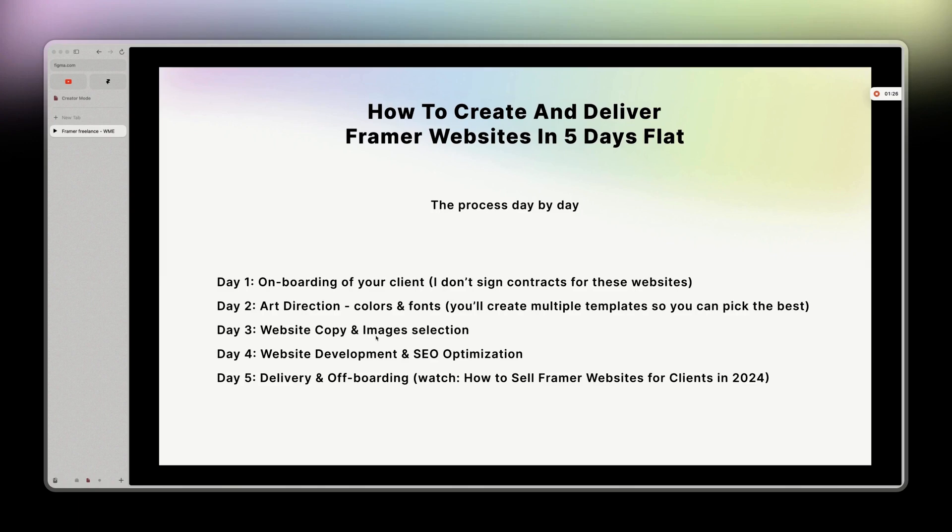Day three is website copy and image selection. In the beginning, I wasn't doing copy, and that was the thing taking so much time. From the moment I took over website copy, everything became four times faster.